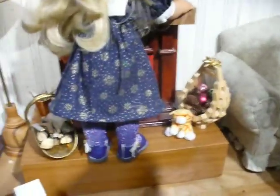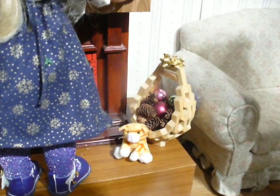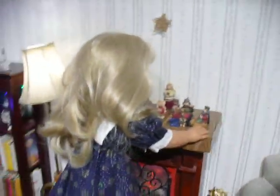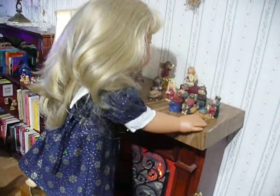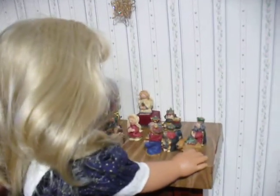Over here on the hearth is some wood in a bin and another kitty cat, and a wooden basket full of Christmas tree balls and pine cones. And here is Naomi — she is arranging a nativity scene on the mantel. I'll move her out of the way just a tiny bit so you can see the nativity scene better.